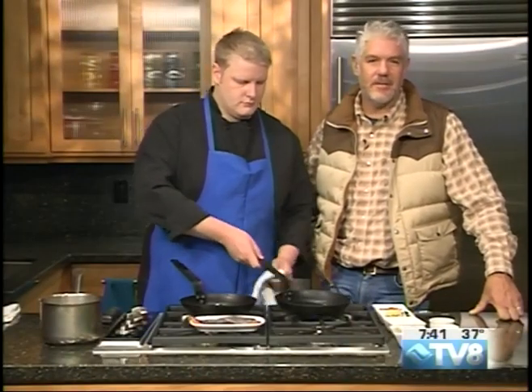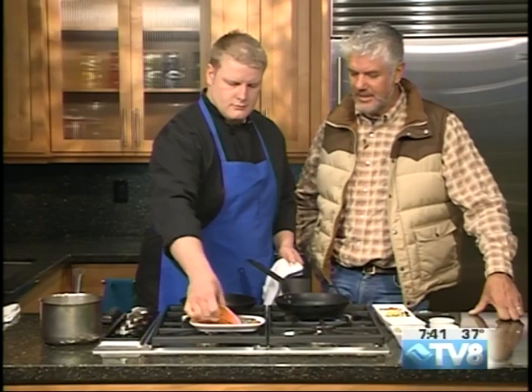All right, joining me in the kitchen now is the executive chef at Toscanini, John Zavaral. John, thanks for coming in today.